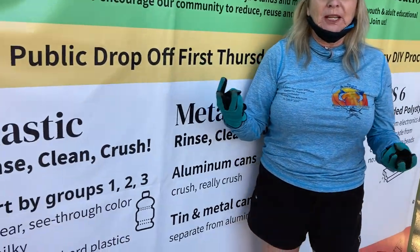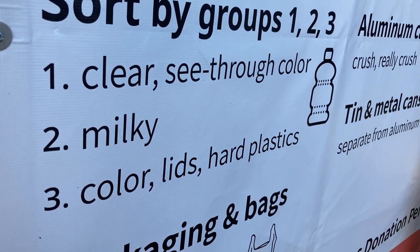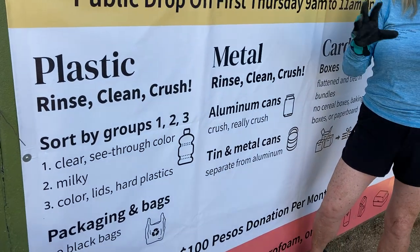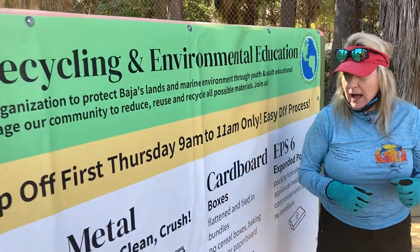So friends: rinse, clean, crush, and sort into three groups — it's super easy. Clear: totally clear, it can have a little color but if you can see through it, it's still clear. Then color: the harder colored plastics. And milky, like a milk jug.